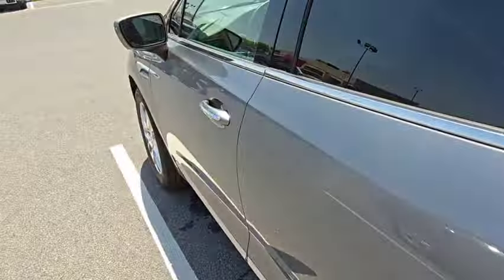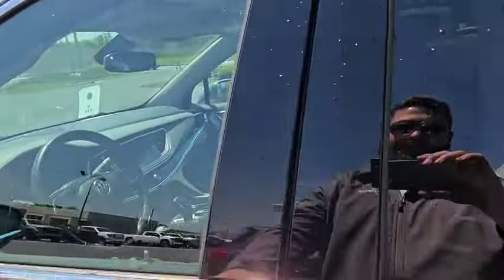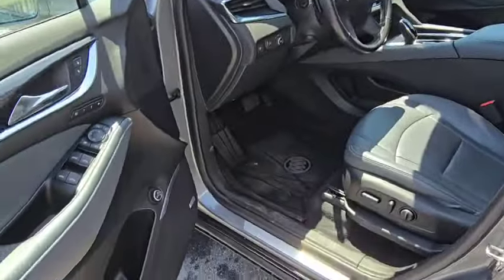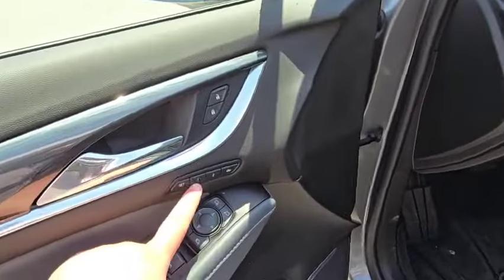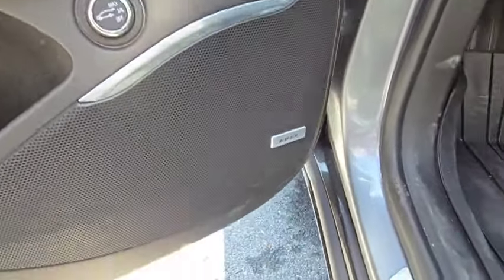It has remote start, and safety features like side blind zone alert that lets you know if a car is coming up in your blind spot. It has memory seats for the driver, power folding mirrors, and Bose premium audio.